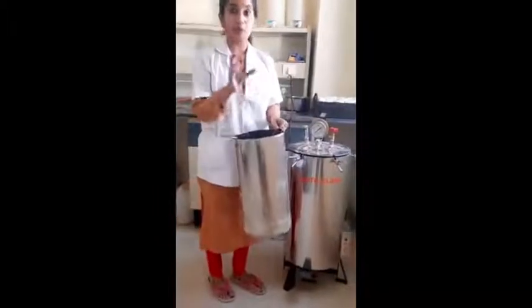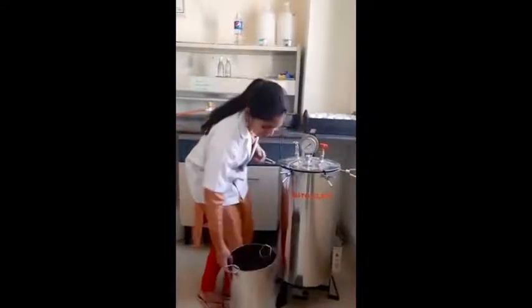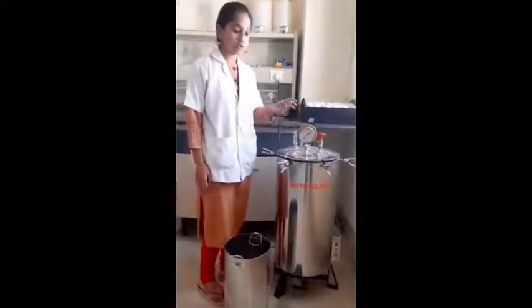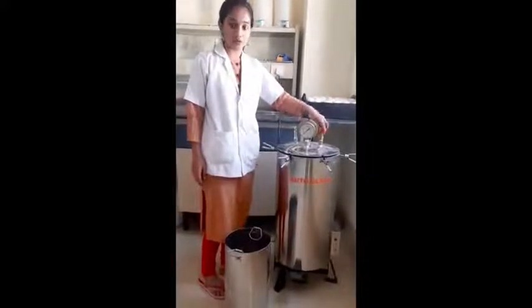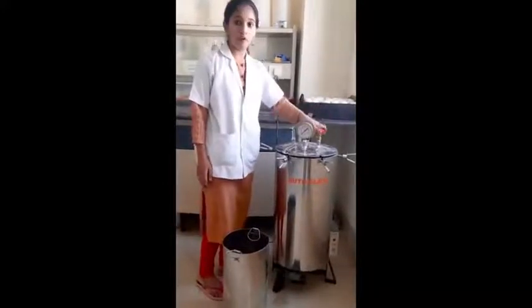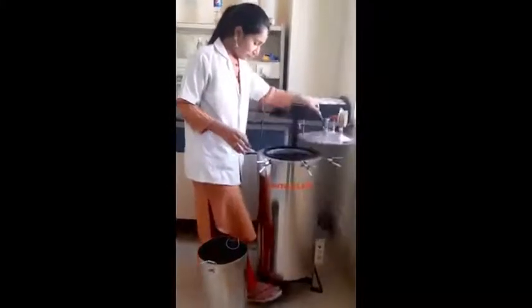This is the container in which we keep all the glasswares, and then we will keep this container into the autoclave. Before operating the autoclave machine, we should check all the norms to see whether it is closed properly. This is the pressure release valve. This should always be kept off before operating the autoclave. We can see the coil here. Before operating the autoclave, you should always check the level of the water. It should not be more — it should be just above the coil.